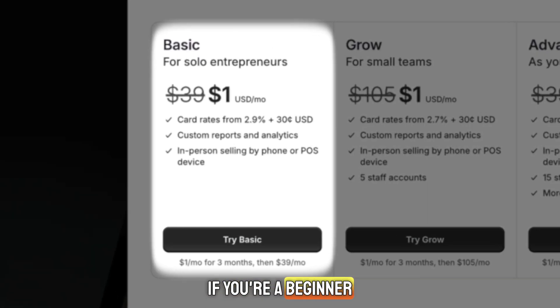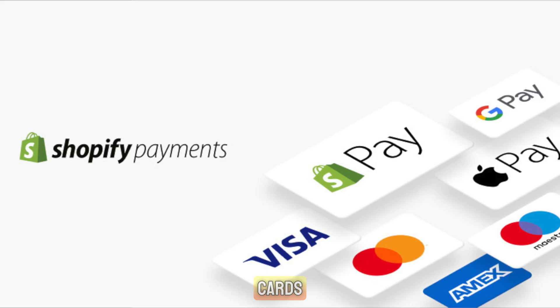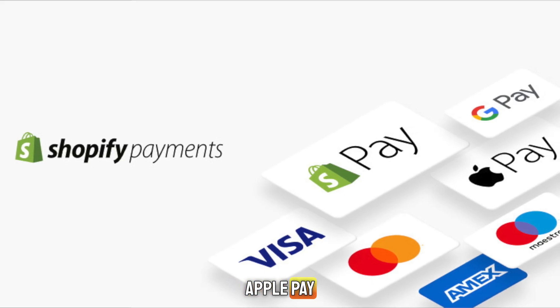If you're a beginner, choose the basic plan. It gives you everything you need: themes, product pages, checkout, payments — all of it. Shopify lets you accept credit cards, PayPal, Apple Pay, Google Pay, and ShopPay.